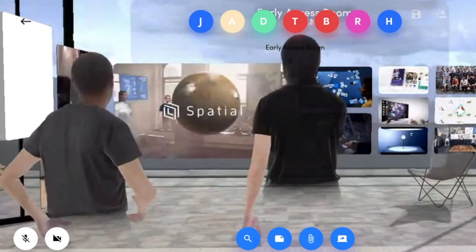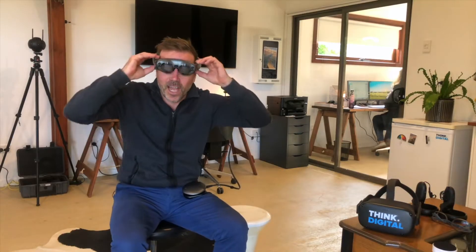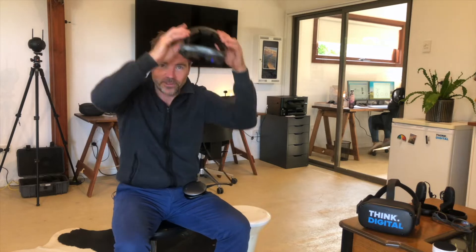That's what Spatial.io offers — the ability for you to beam in to another person's world and to meet collaboratively. Just like Princess Leia, 'you're my only hope' in Star Wars, we're now able to use wearables to see other humans.